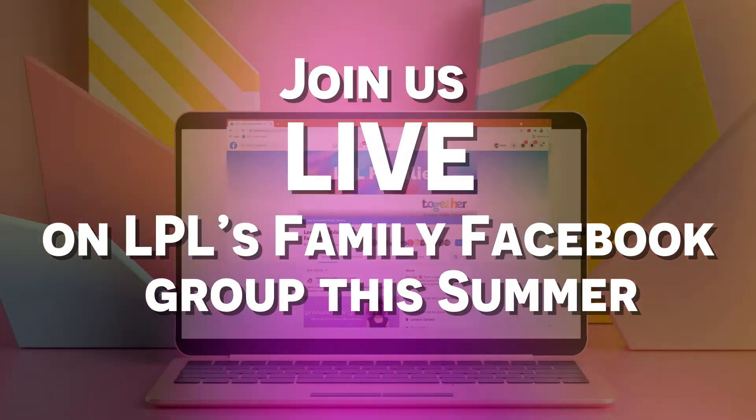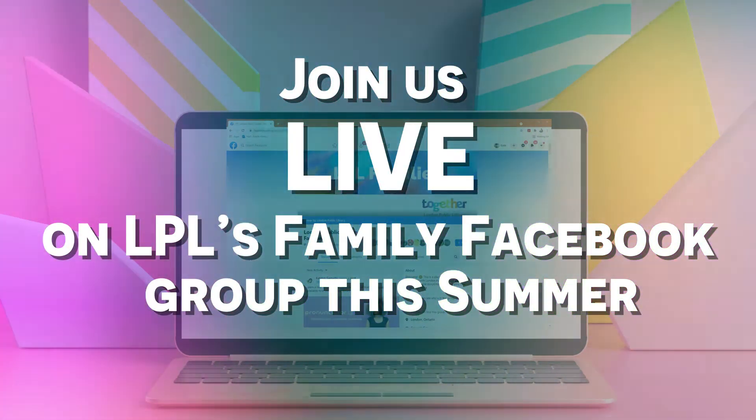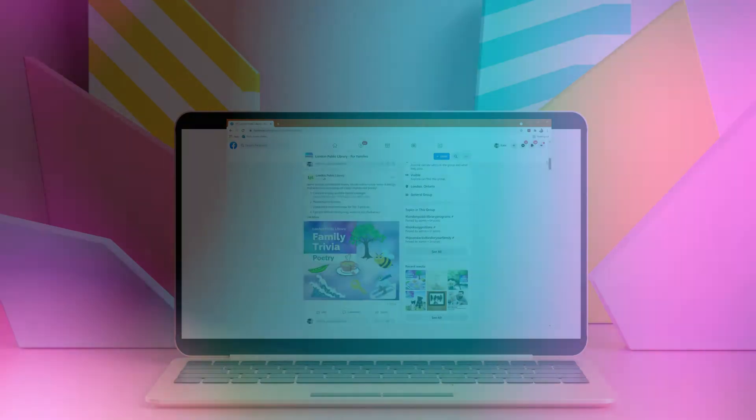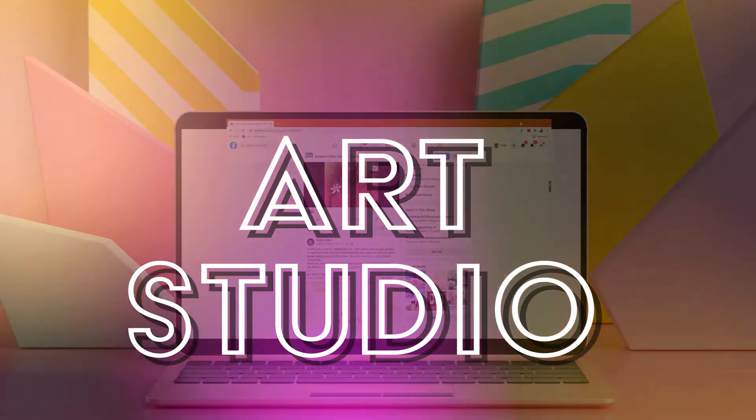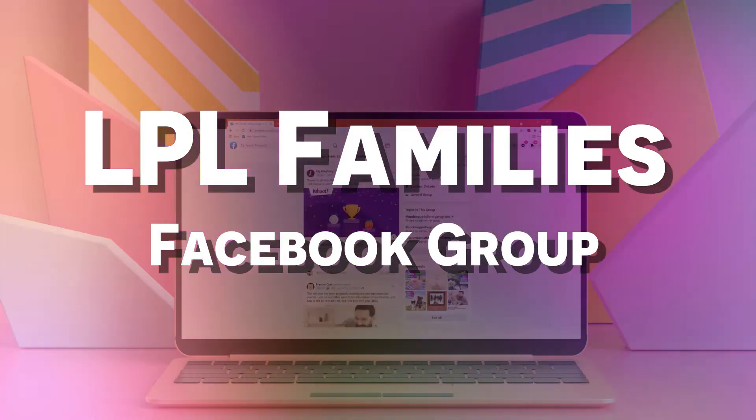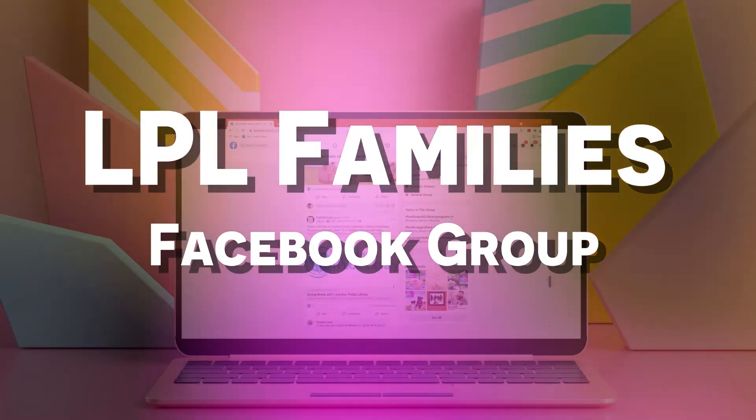Join us live on London Public Library's Family Facebook group this summer for exclusive access to our streaming content. Get ready for Streaming Science, Art Studio, Puppet Shows, Cup of Fun STEM and more. Find it all on our LPL Family Facebook group.